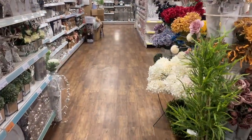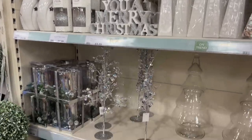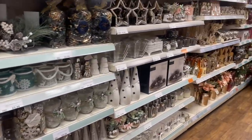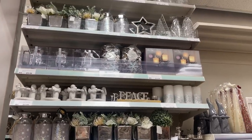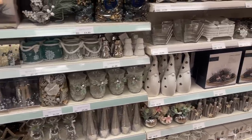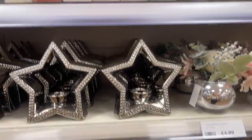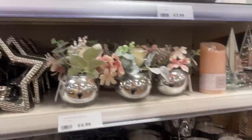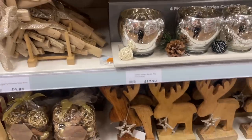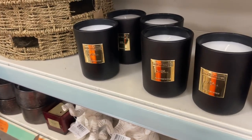I've got the Christmas stuff coming out already — was not expecting that! For anyone who is obsessed with Christmas, I'll just let you pause the video if you want to see any of this. They've got this lovely glass dish which is £3.99, lots of nice candles, and these wooden angel wings for £4.99.